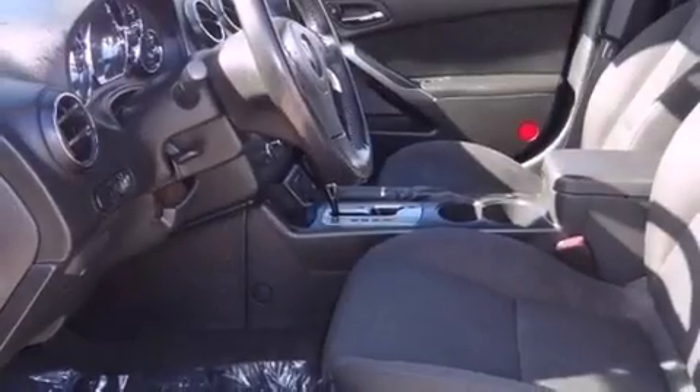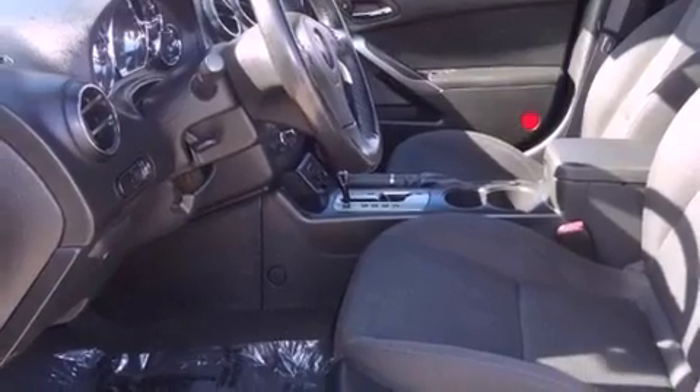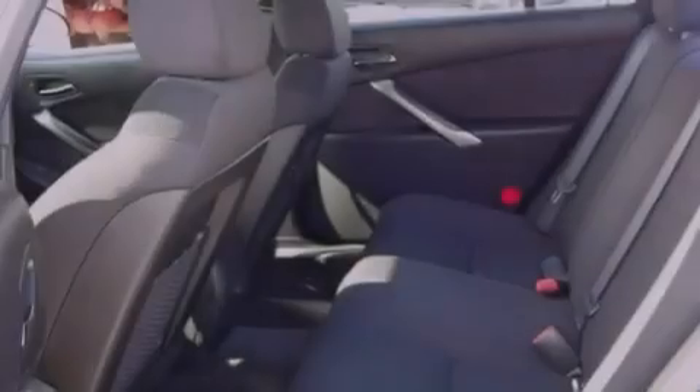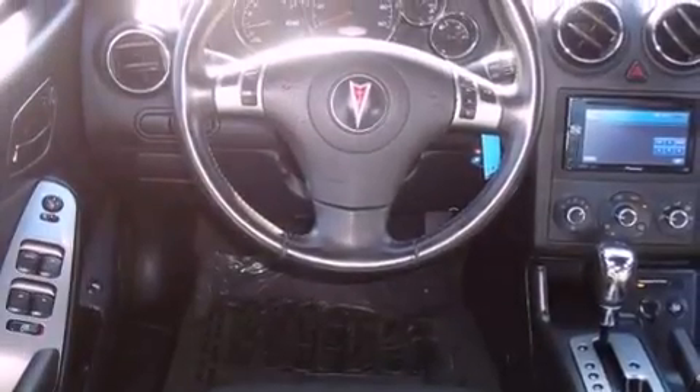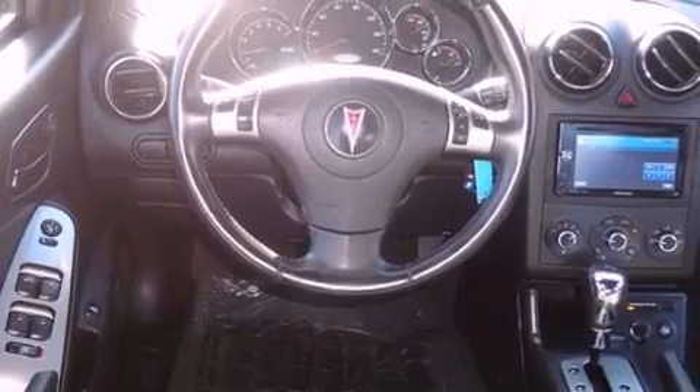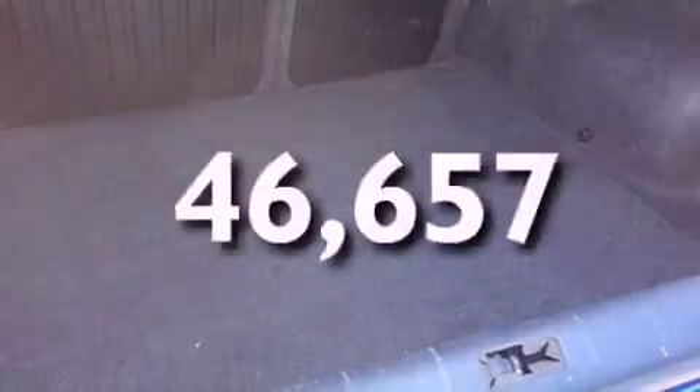Features include cruise control, a rear window defroster, a keyless entry system, a CD player, pass-lock theft deterrent system, front fog lights, a traction control system, disc brakes with an anti-lock braking system, front airbags, and this vehicle has fewer than 47,000 miles on the odometer.